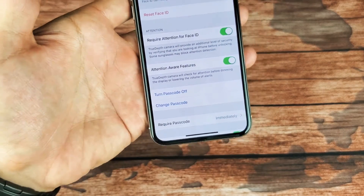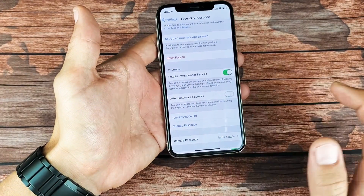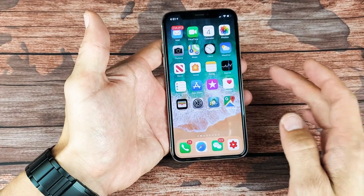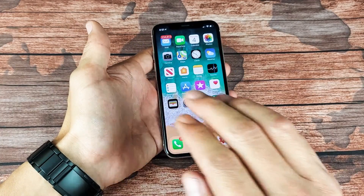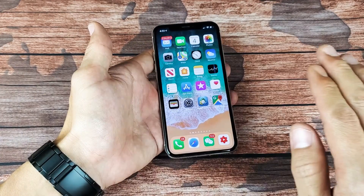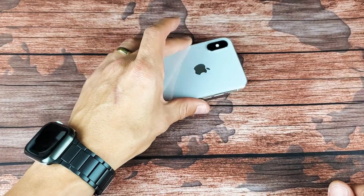All you have to do is simply untoggle this. Now every time you get a phone call, it doesn't matter if you're looking at the phone or not — the ringtone is going to be the same loudness all throughout. Pretty simple. Thanks for watching, see you guys in the next one.